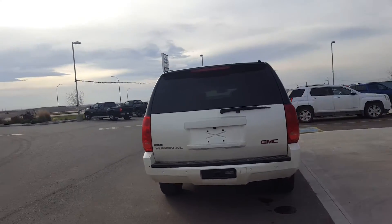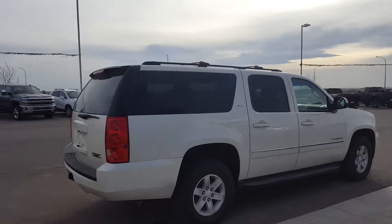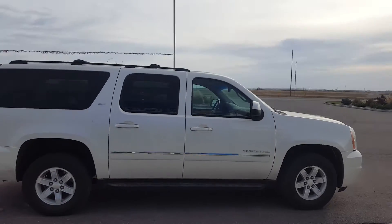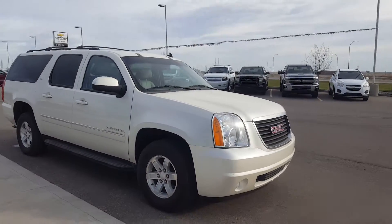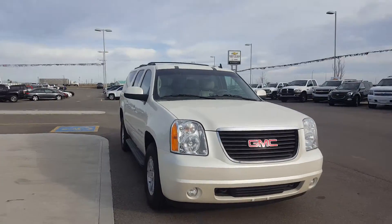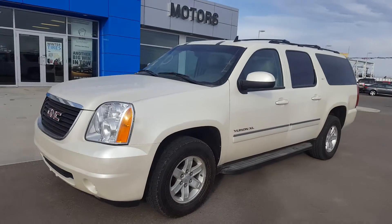This is an eight-passenger large SUV, diamond white in color with 17-inch wheels, running boards, body-color door handles and mirrors. This Yukon is powered by a 5.3-liter eight-cylinder engine and a six-speed automatic transmission. The Yukon is completely loaded, has 130,000 kilometers and is in mint condition.